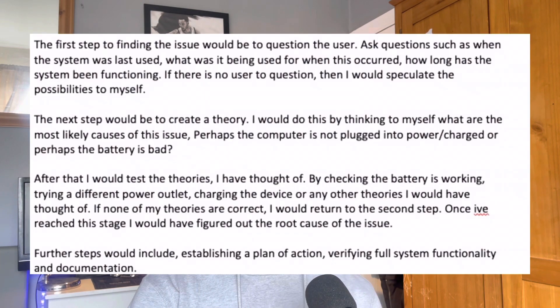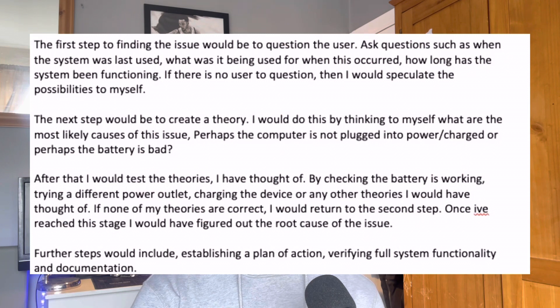The second step would be to create a theory — thinking about what the most likely causes of the issue could be. The next step would be to test that theory: check if the battery is working, try a different outlet, charge the device, or test any other theories. If none of those theories are correct, I would return to step two. Once a root cause is identified, other steps would include establishing a plan of action, verifying full system functionality, and documentation.